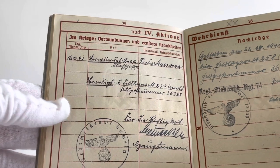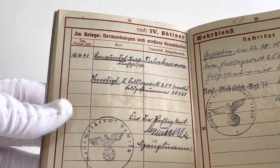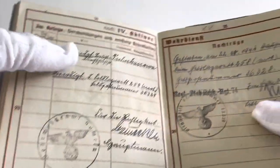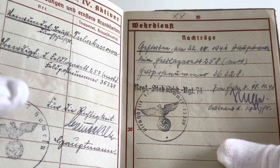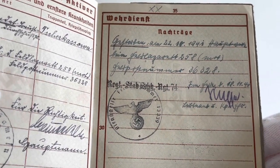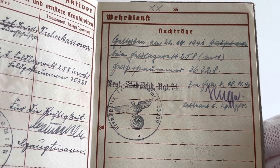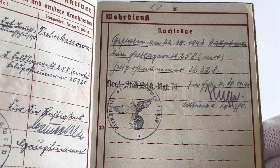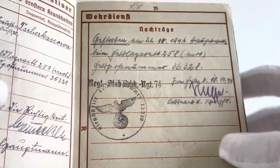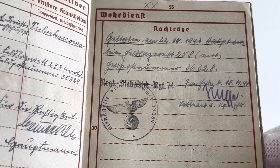Page 34 lists the wounds that the soldier sustained and any other illnesses during wartime. Page 35 is for any additional medical information, often about how fit the soldier was for service, but it is also often written here if the soldier was killed. We can clearly see here it says 'Gefallen', which means that Karl died on the 22nd of what seems to be October 1941.